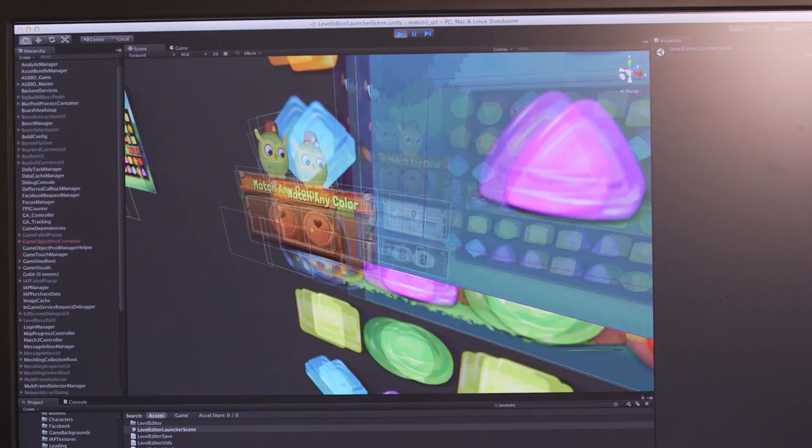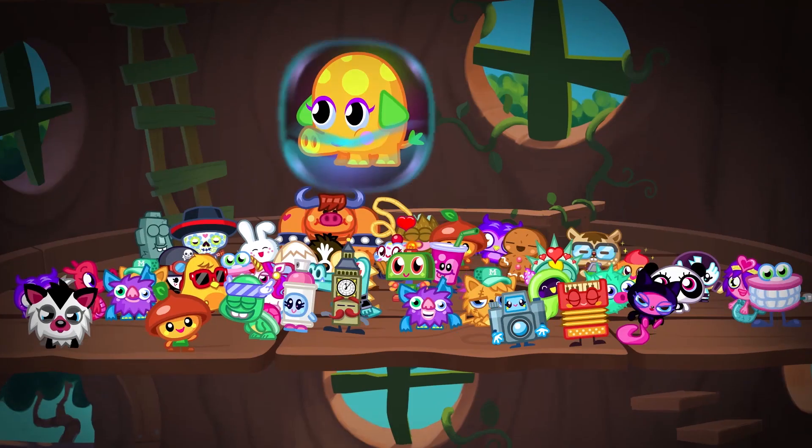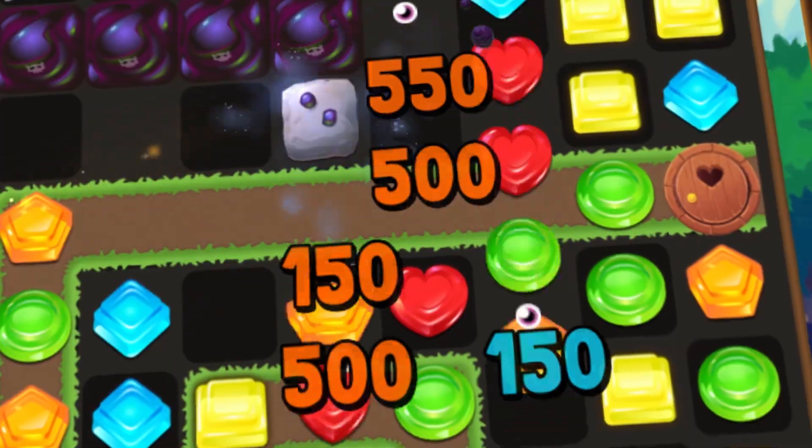We have a Rescue mode which is unique to our game, where players have to move their moshling by matching certain colours of gems, and also avoiding all sorts of obstacles and enemies like the Glumps.